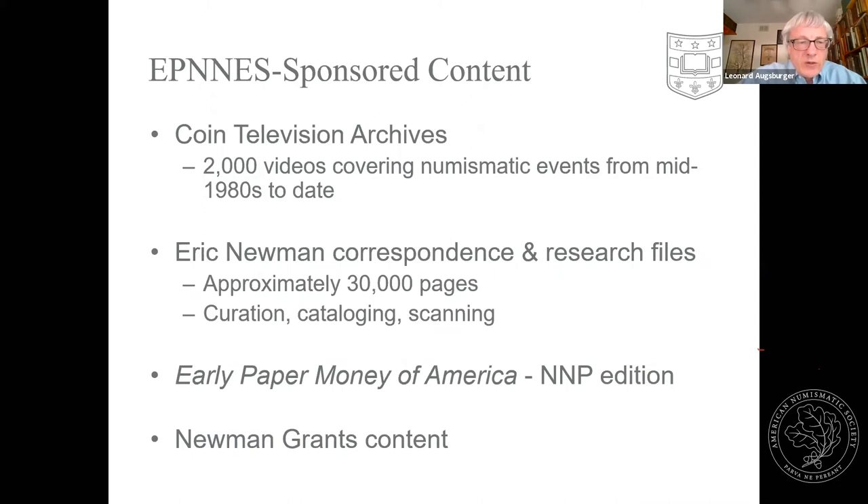Within the last year we started a new program in 2019: the Newman Grants Program — direct assistance to individual researchers. They apply, and we announce awards on May 25th each year, which is Eric P. Newman's birthday. We've got a good crop this year: Chris McDowell will be working on Fugio cents, and we have Professor Harcourt Fuller at Georgia State University working on Black numismatics. All these authors and researchers, as part of the grant, allow NNP to present this material online — so it's another way of acquiring content for Newman Portal.